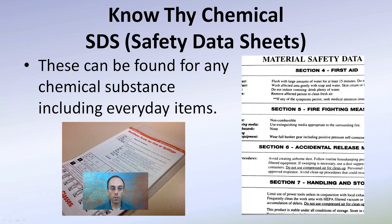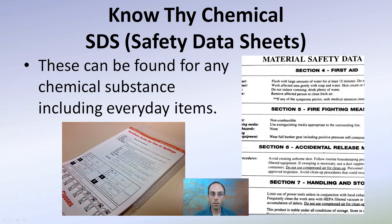Another important resource is the SDS, or Safety Data Sheet. These can be found for any chemical substance, including everyday items. You can look up just about anything on the internet — look for SDS sheets and you're able to find the first aid recommendations, firefighting, accidental release, handling, and storage information for just about any product you buy.